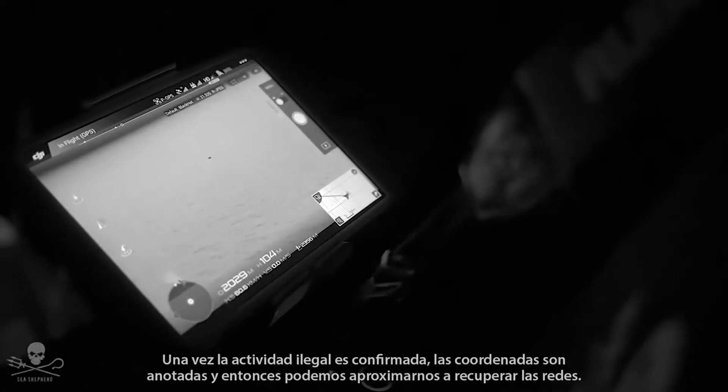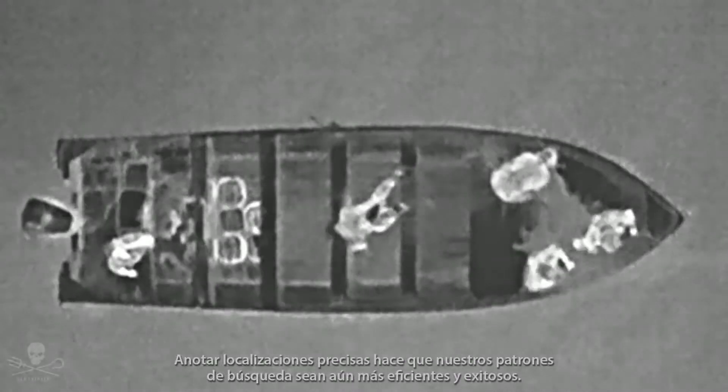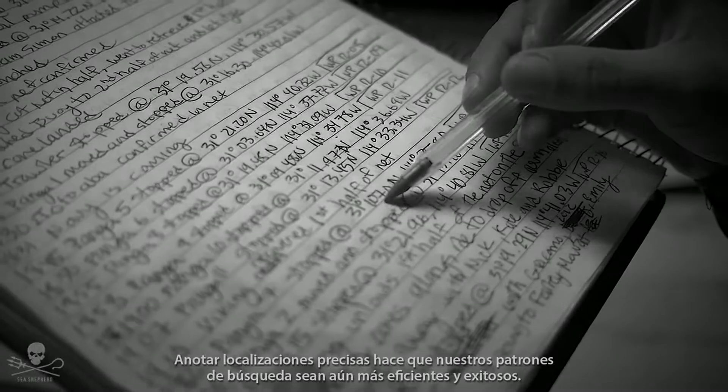Once illegal activity is confirmed, the coordinates are locked and we can now approach to retrieve the nets. Pinpointing precise locations makes our general search pattern even more efficient and successful.